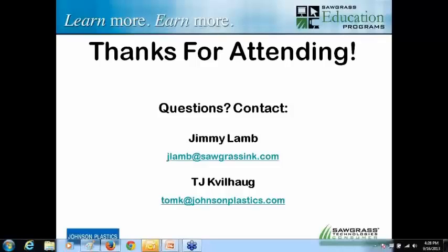That's all I have for today. TJ, thank you for inviting me out and letting me share a few things here — I look forward to doing more presentations in the future. We want to thank you, Jimmy. If you have any questions, both of our emails are up on the screen. You can also call us at 800-869-7800.